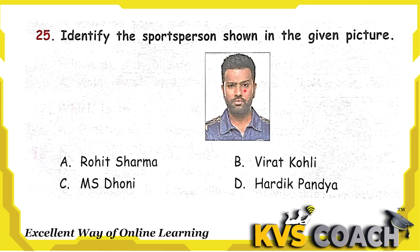Next question: identify the sports person shown in the given picture. Here is the picture of Rohit Sharma, Indian cricketer. Right answer is option A.